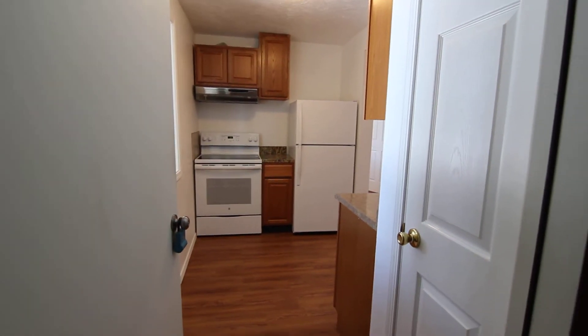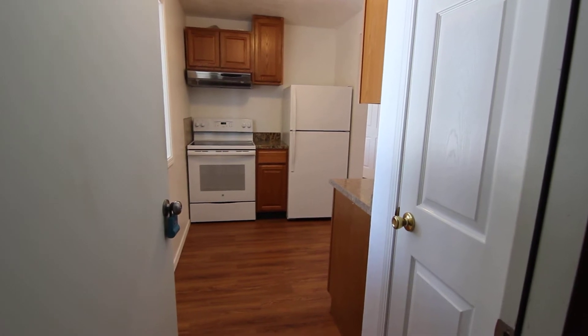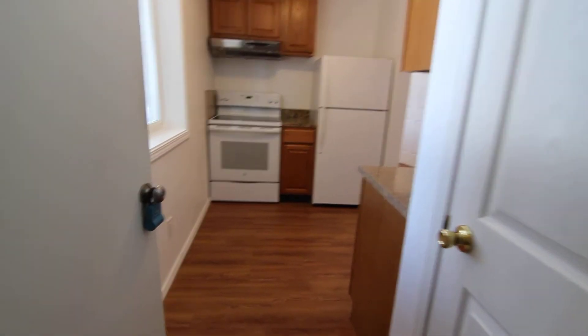Welcome to Jacob Grant Property Management. Today we're doing a virtual tour of 840 Garfield, unit number four. This is a centrally located two bedroom, one bath apartment. Head inside and have a look.